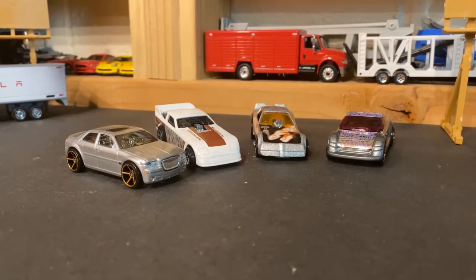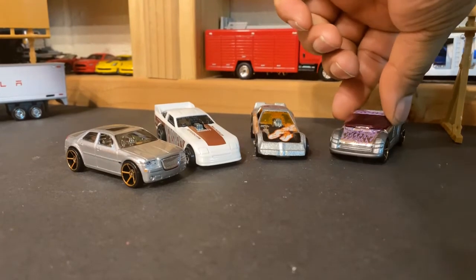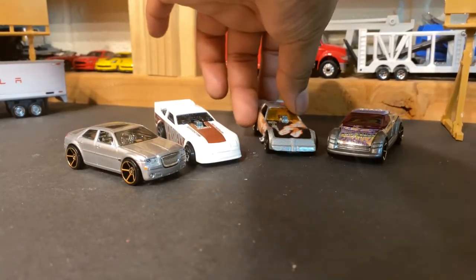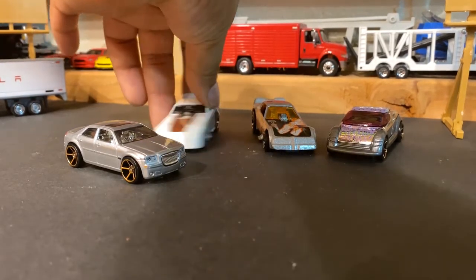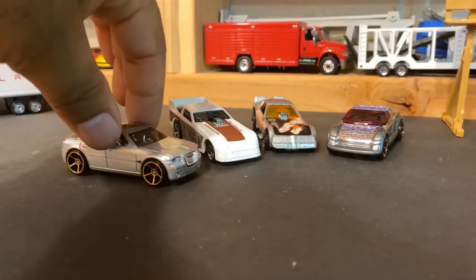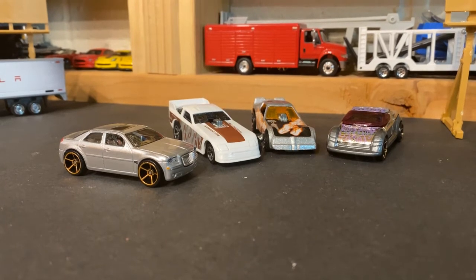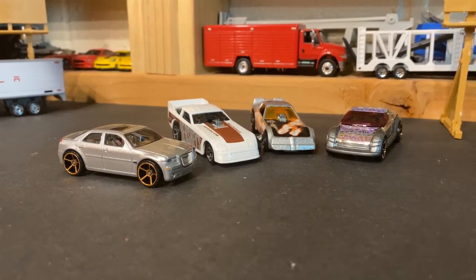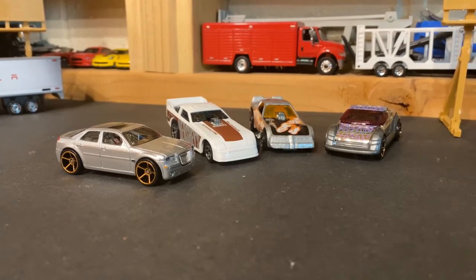We got some heavy hitters here. We got the Honda Spocket FTE, we got the T-Rex Funny Car, we got the Hershey's Funny Car, and we got the Chrysler 300C FTE. Whew, it's going to be a good one here. Man, I hope we get some good close races on this one.